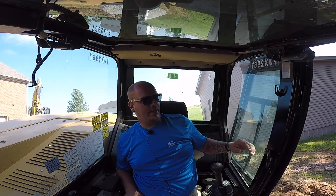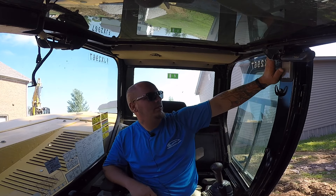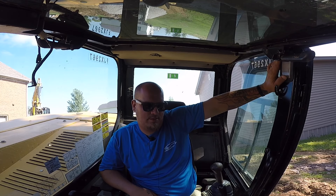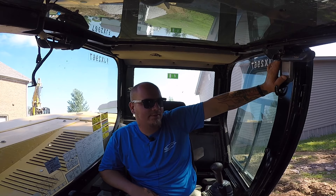Hi everybody. Yesterday Justin was talking, today is my turn. Day two, Harrodsburg. We're about six hours in on rock. It's a lot of rock.